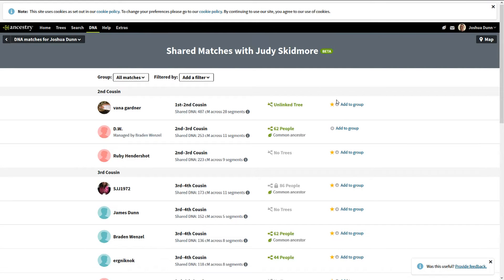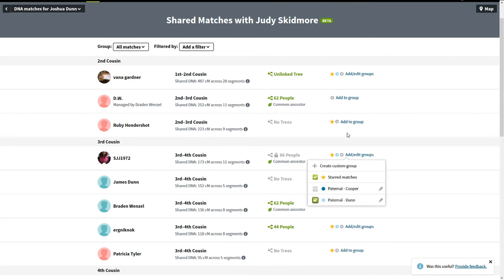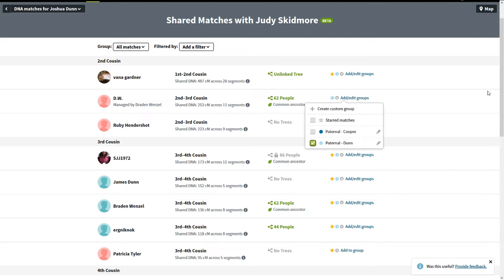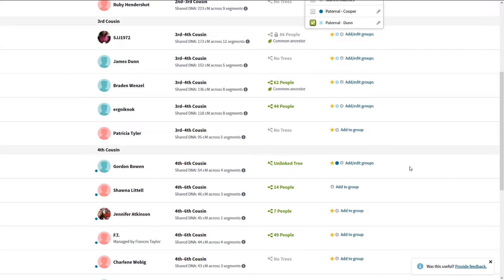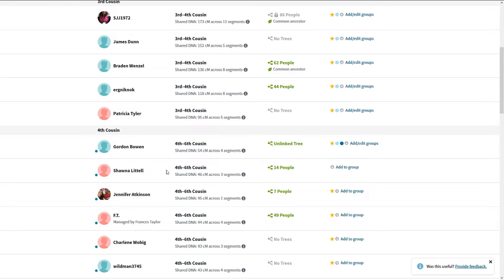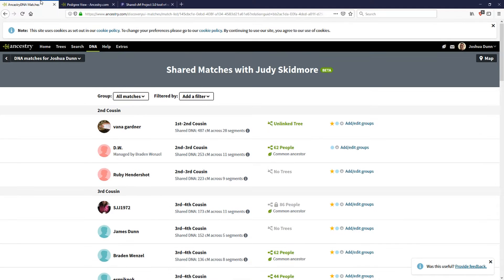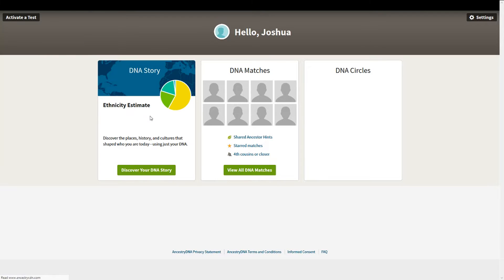We view all matches with Judy Skidmore and flag everyone above 50 centimorgans in light blue for Dunn. Now here's interesting — one match is related to both Dunn and Cooper. That doesn't mean Dunn and Cooper were related; it just means this person has a tree branch that goes to both. That group didn't go nearly as far down — at 50 centimorgans it was just a few people, so that Garner could be a brother or sister or something like that.